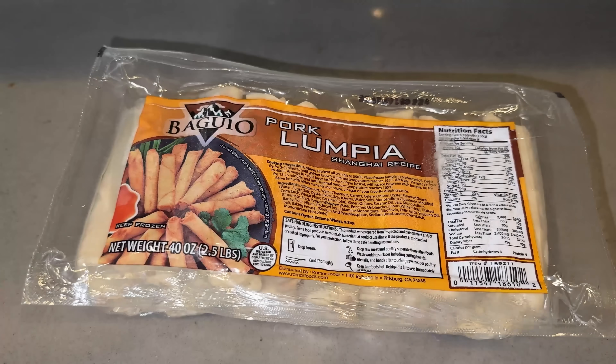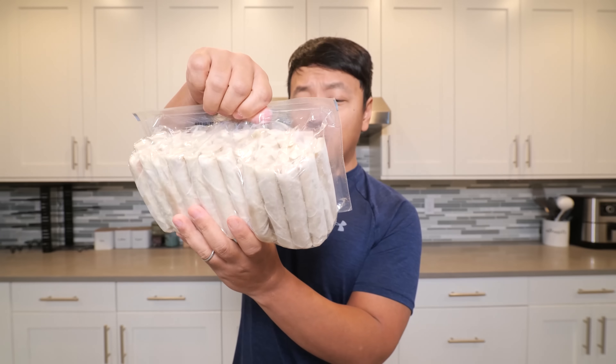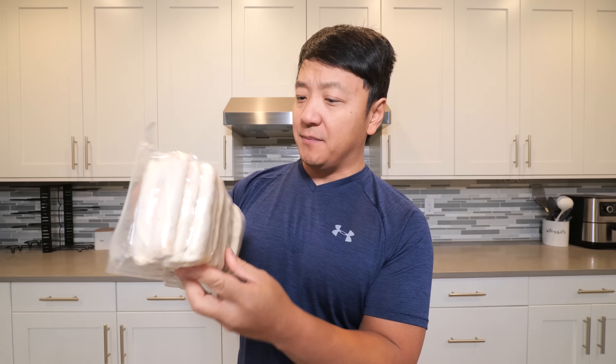So these are Baguio lumpias. Baguio is a city in the Philippines. These are pork lumpias — it doesn't say how many come in a container, but it's two and a half pounds and it looks like at least 40 of them in here.